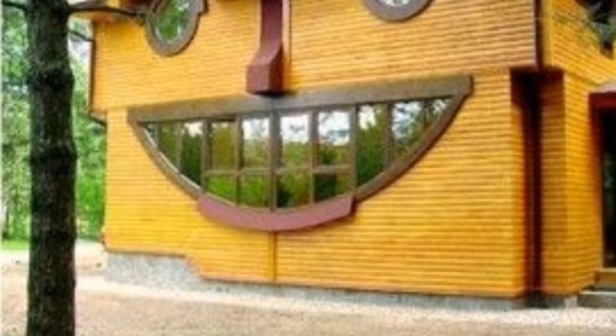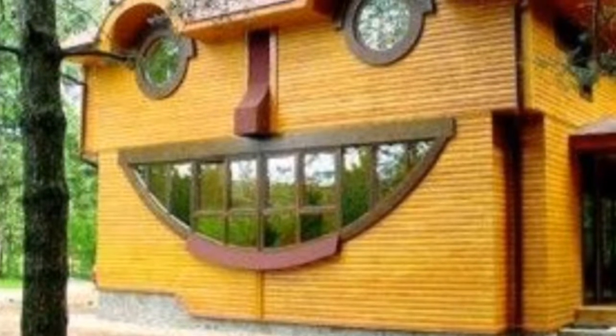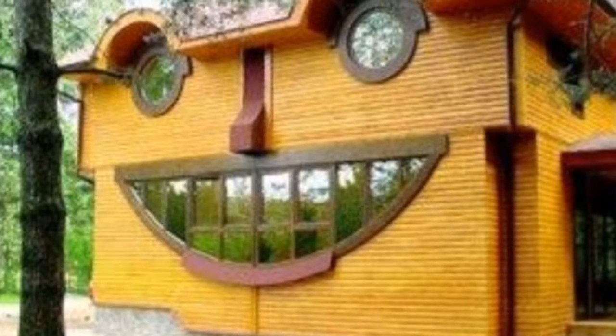Here we got a very happy smiley house. I would love to live in this because I'd look out the two eyes and be like 'hello' to all the people and they'd be like 'oh my gosh.' Okay, number six.